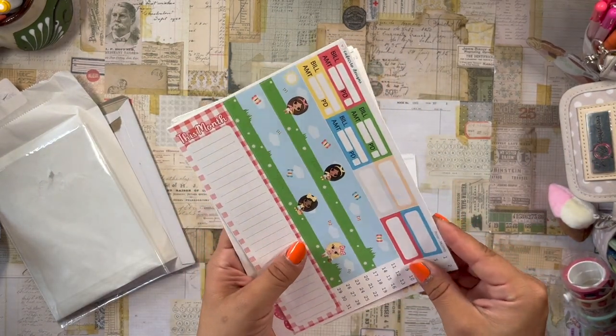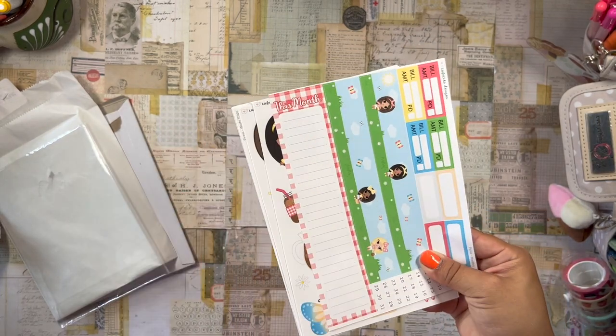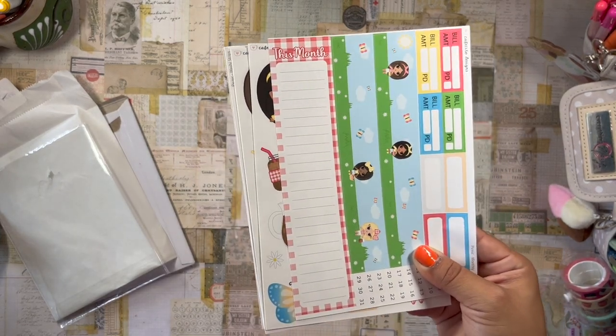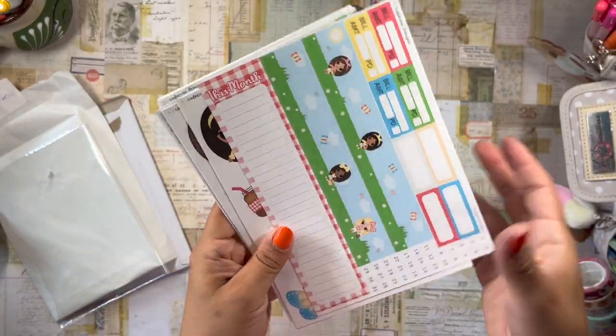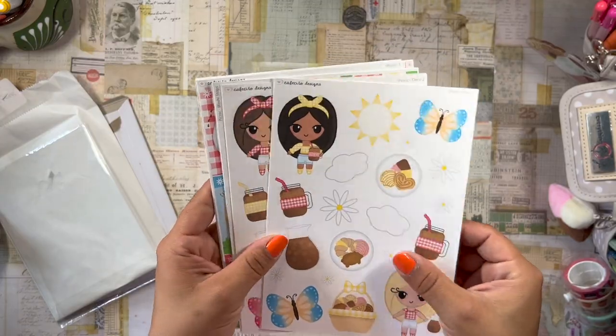This is really making me want to get back into my Cafecito Designs planner because I kind of set it aside — I wanted to use a Happy Planner for YouTube and content creation — but I think I kind of want to go back to the Cafecito Designs planner.